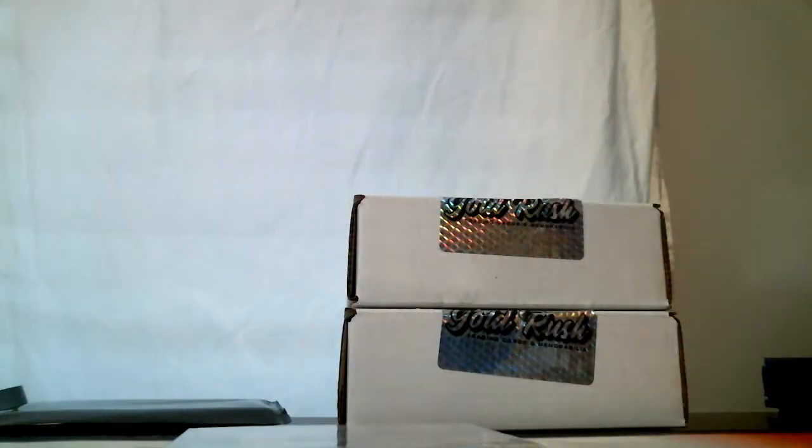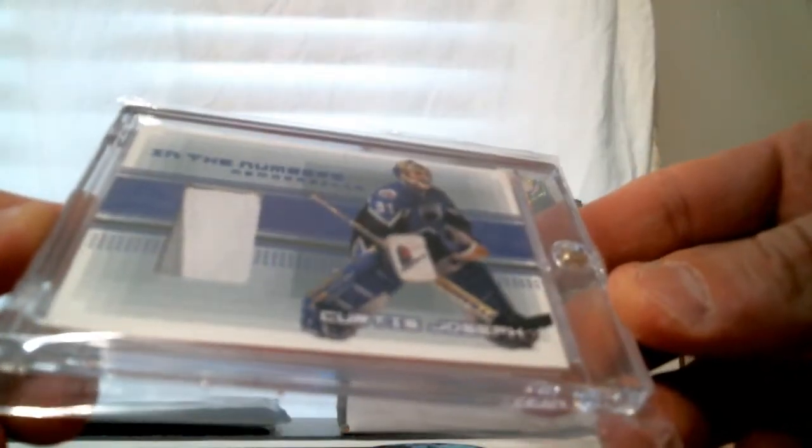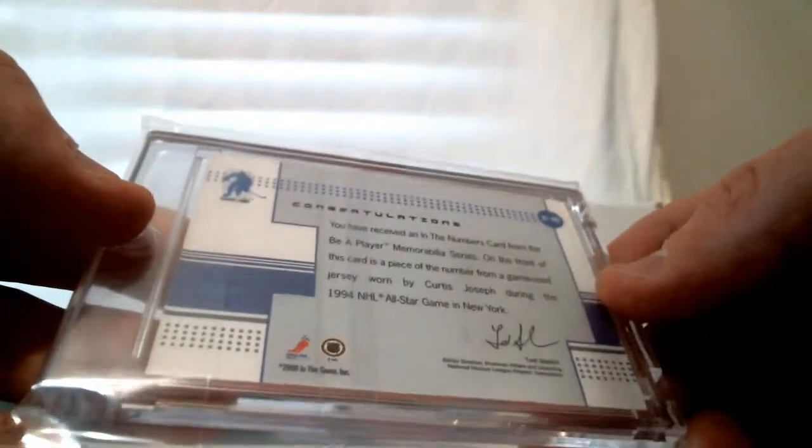This stuff is pretty good, guys. We had a similar one in the first case. This is an In the Numbers memorabilia two-color jersey of Curtis Joseph from 2000 In the Game.